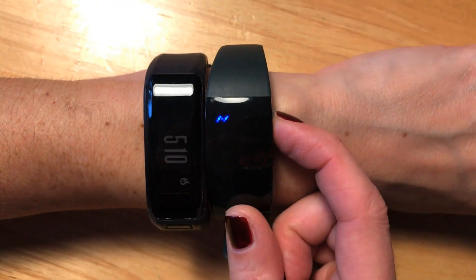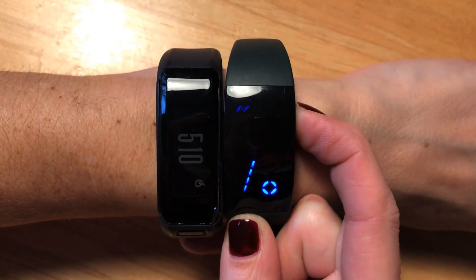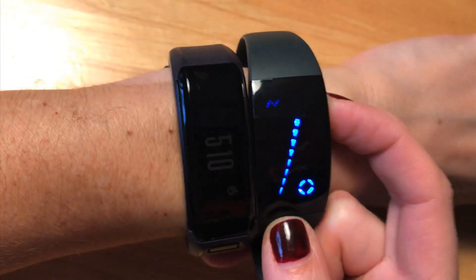The Relief Band 2.0 is completely redesigned and closely resembles a fitness tracker. That's it next to a Garmin Vivo on a petite female's wrist. She dinged the Relief Band for being perhaps a bit too large, but like others who wore it, she liked the attractive styling.